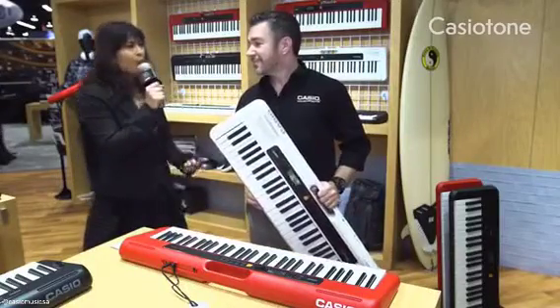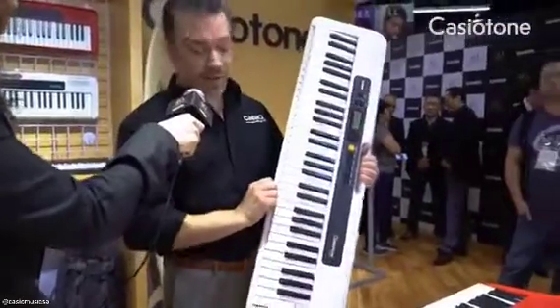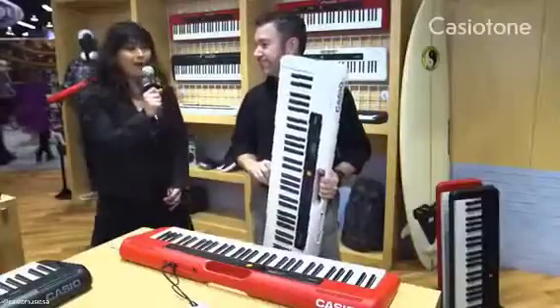First of all, it is really lightweight and easy to carry. Yes, very easy to carry thanks to the carrying handle, and it's portable with built-in speakers and batteries. So instead of just playing horizontally, you can play in any position you want. Wow, that's amazing.